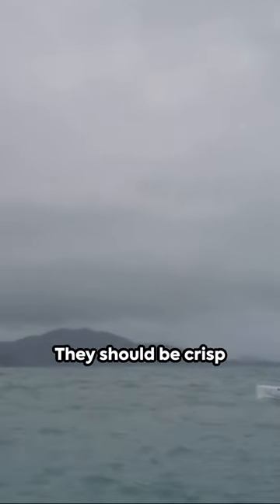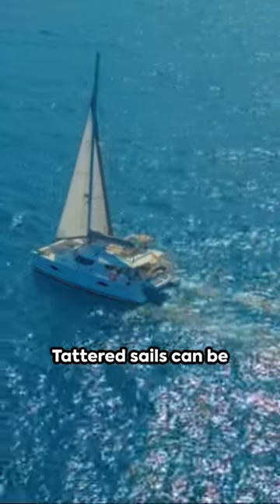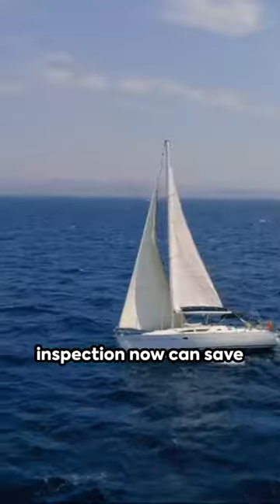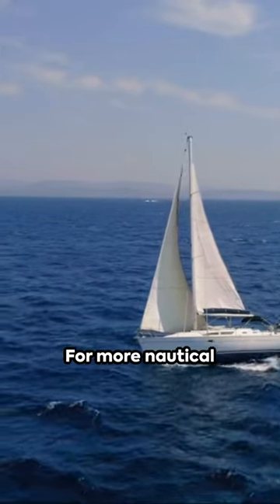Lastly, the sails. They should be crisp and hold their shape well. Tattered sails can be a hefty expense to replace. Remember, a thorough inspection now can save a sea of troubles later.